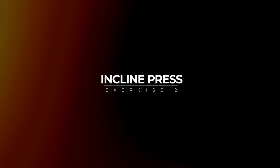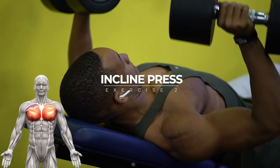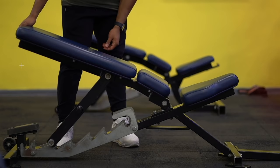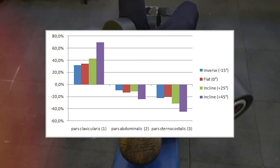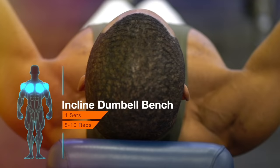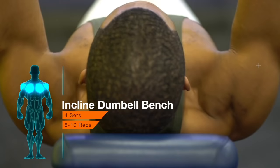Exercise two: the incline press, targeting the upper chest — pars clavicularis. Trebs and colleagues found that bench angles of 44 and 56 degrees resulted in greater activation of the upper pectoralis compared to a horizontal bench. EMG data from Boehk, Burns, and Buski show that the incline bench press at plus 45 degrees provides 69% more intense stimulation to the upper chest. In other words, the descending fibers of the pars clavicularis are optimally stimulated — bringing up your pecs.